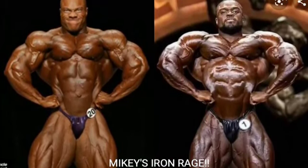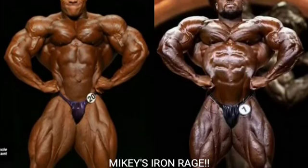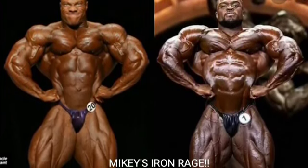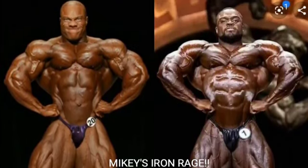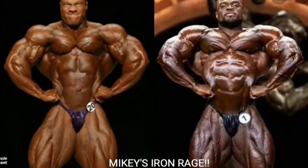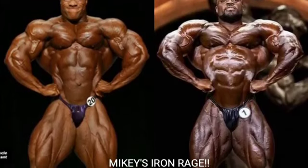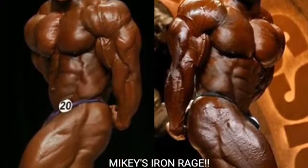Now we've got the front lat spread, and look at Brandon Curry — this might be one of the top three best front lat spreads of all time. His chest comes in nice and striated just like Ronnie Coleman's chest. He really reminds me of Ronnie Coleman. Phil Heath looks good and is pretty wide in 2013, but Brandon Curry gets the point for the front lat spread.